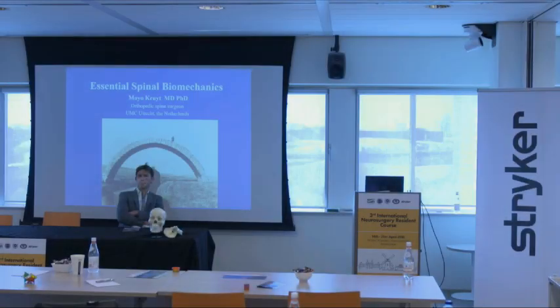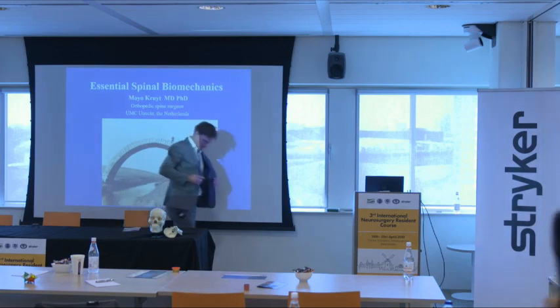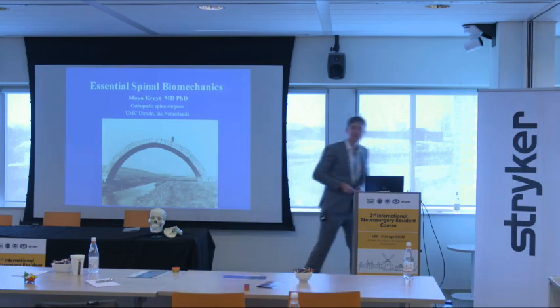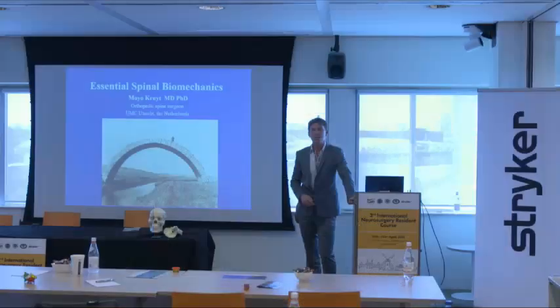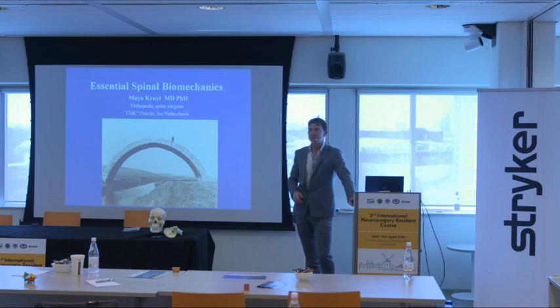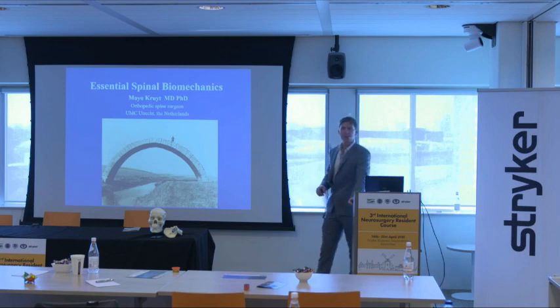We will start with the Spinal Biomechanics Talk by Dr. Kruyt. Ladies and gentlemen, welcome. It's a pleasure for me to tell you about the essential biomechanics in the spine and especially how this translates to unique problems in the human situation. I'm an orthopedic spine surgeon at the UMC Utrecht, which is very nearby.